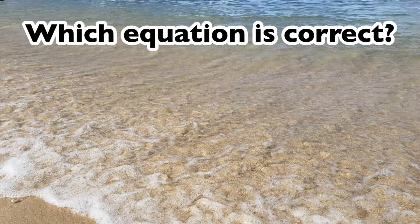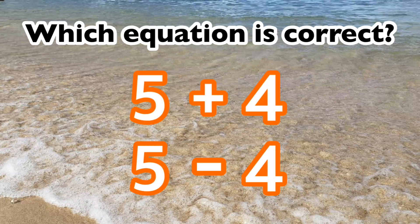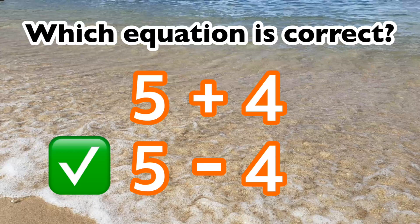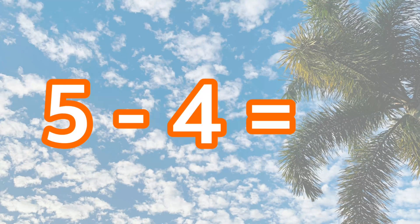Which equation is correct? Five plus four or five minus four? The correct equation is five minus four. Five minus four is one.